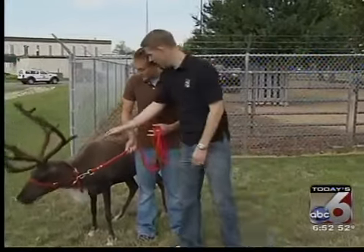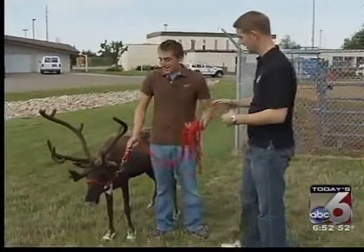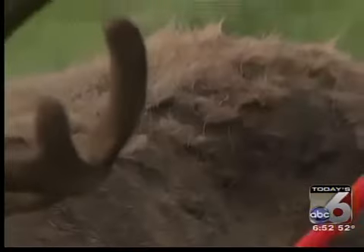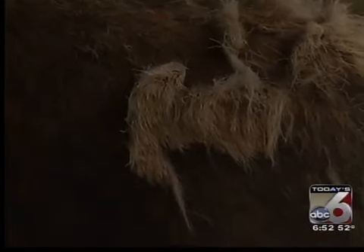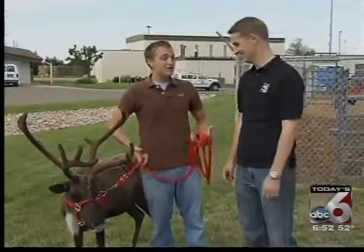Also notice on her fur a little bit of patchy spots right here — the longer fur. She's shedding right now. These animals have two layers of fur; the outer layer is very coarse and actually kind of hollow. They're shedding that second layer now, but when we meet them back in December for our Christmas segment, they'll look a lot shaggier and bigger because they have that fur to keep them warm.